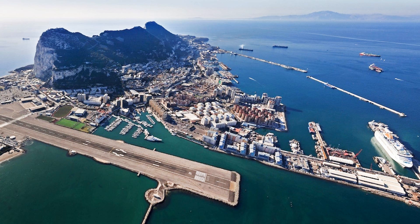Gibraltar is a British overseas territory. It is found on the south coast of Spain and its area is only 6.8 square kilometers.